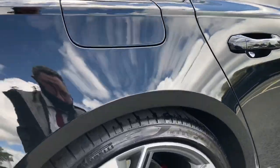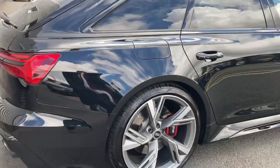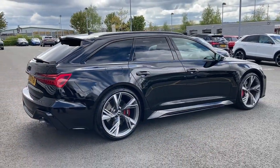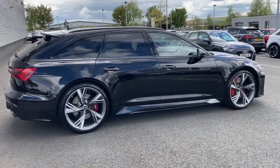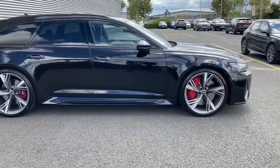Coming round to the side we can take another look at those 22-inch alloy wheels. As mentioned, this engine produces 600 PS giving a 0-62 time of just 3.18 seconds, making this a true everyday supercar.